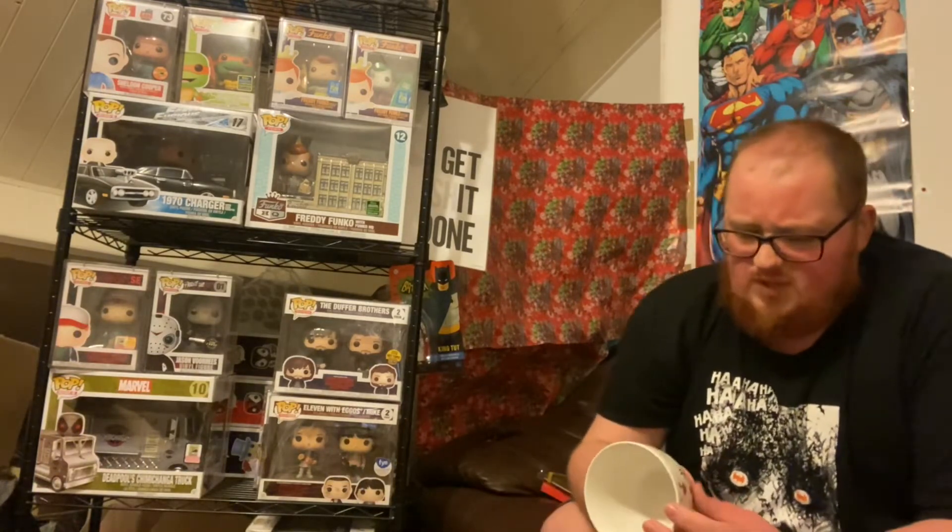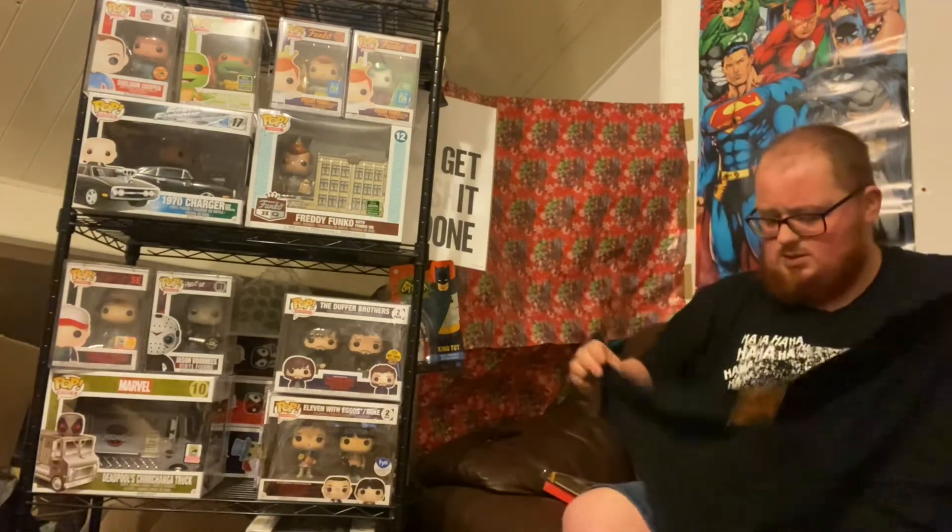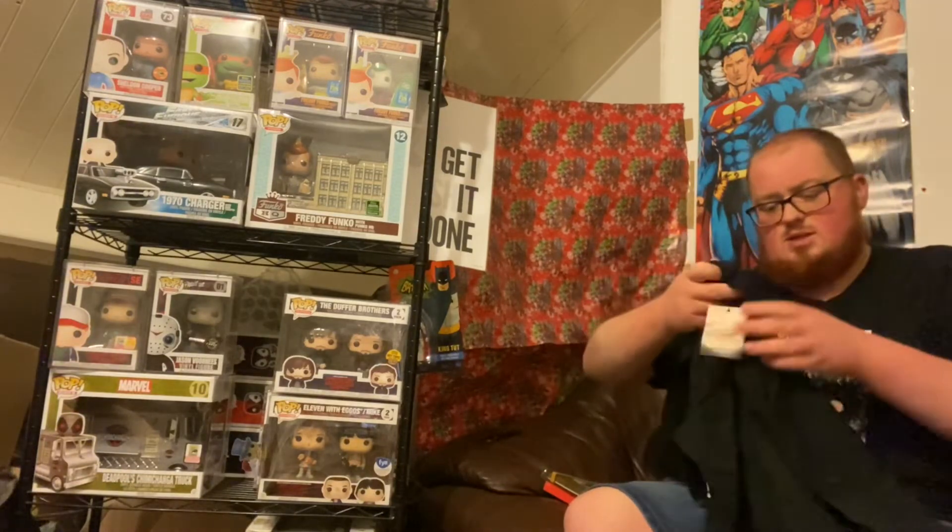I've got a t-shirt here with a mug inside of it. Getting the mug out — it's from Beauty and the Beast, a silhouette footed mug. I actually know someone I could give that to, so I'll definitely be gifting that to someone soon. Not too shabby, and I can see why it was wrapped in the t-shirt since there's no box on it.